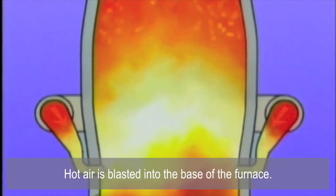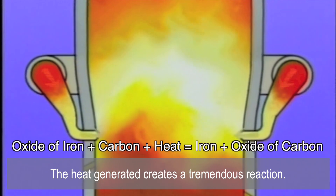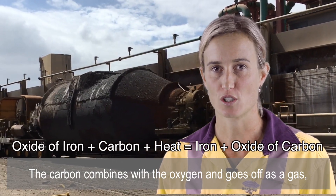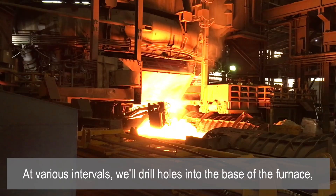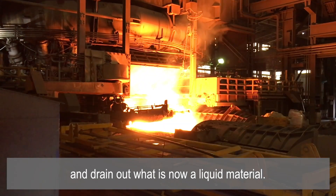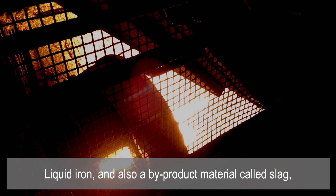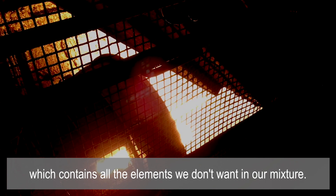Hot air is blasted into the base of the furnace. The heat generated creates a tremendous reaction — the carbon combines with the oxygen and goes off as a gas, leaving behind liquid iron. At various intervals we'll drill holes into the base of the furnace and drain out what is now a liquid material: liquid iron and also a by-product material called slag, which contains all of the elements we don't want in our mixture.